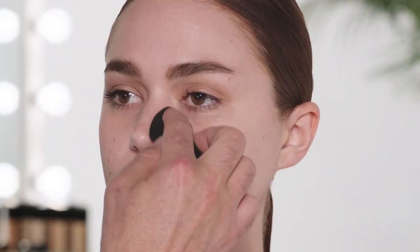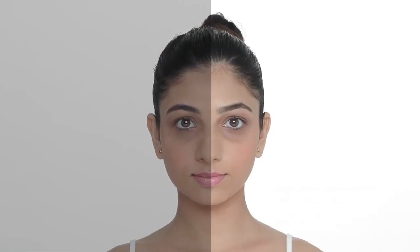Dry, flaky, and cracked skin is rough to touch and painful. You can repair your skin with these 15 foods that hydrate and moisturize your skin to make it glowing and flawless.